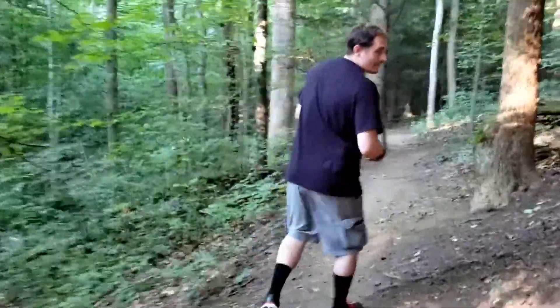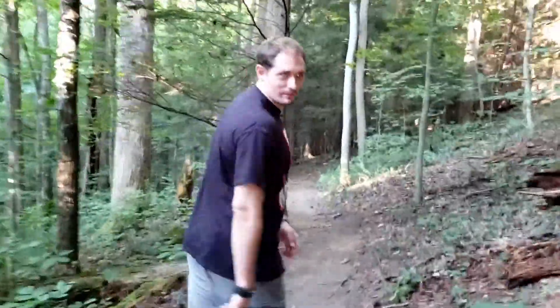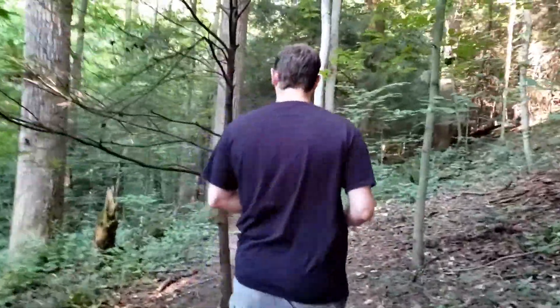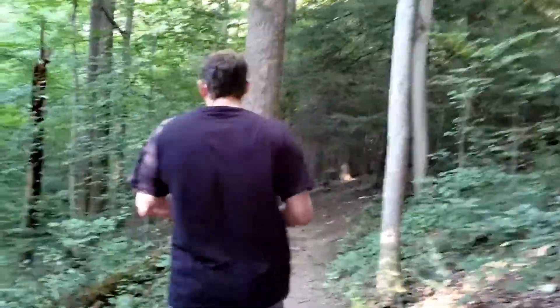I'm going to shut up for a minute so you guys can just enjoy the scenery. Obviously you've seen my videos — I can talk all day.